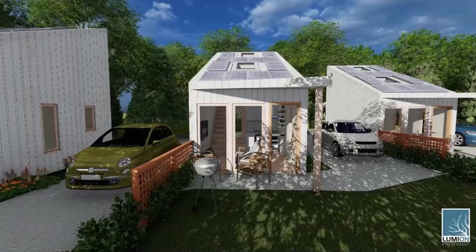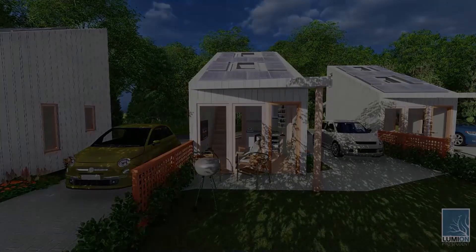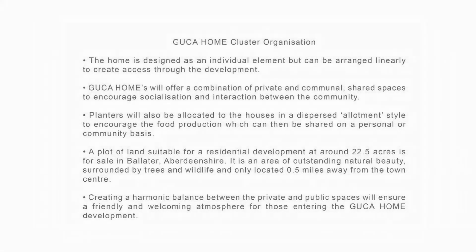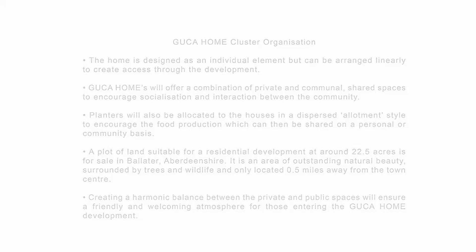A plot of land suitable for residential development at around 22.5 acres is for sale in Ballater, Aberdeenshire. It is an area of outstanding natural beauty, surrounded by trees and wildlife and only located 0.5 miles away from the town centre. The life within Guga Homes is important, but also the interaction between those living in the wider context, which is why it is important to create links in communal spaces. Creating a harmonic balance between the private and public spaces will ensure a friendly and welcoming atmosphere for those entering the Guga Homes development.